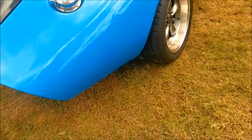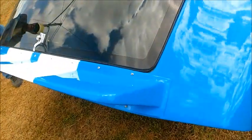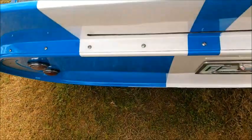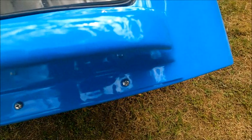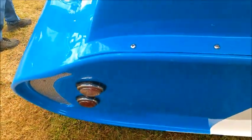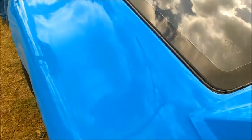Very large back window — all the better to see through. And a big spoiler and kind of a reverse slant to the back end here. Small tail light and back-up light.